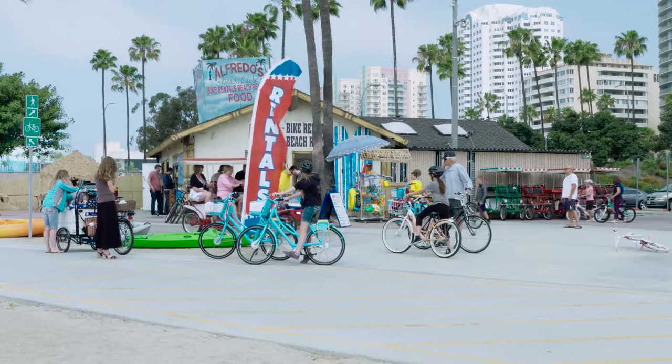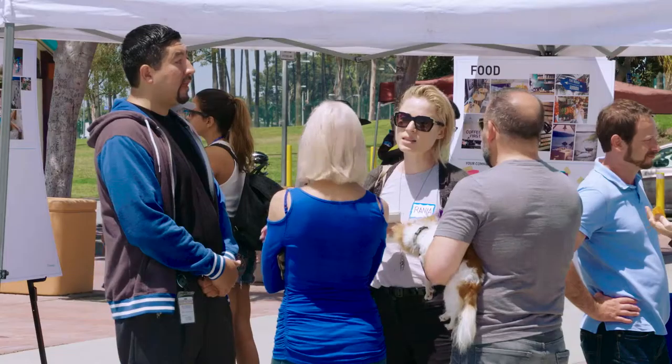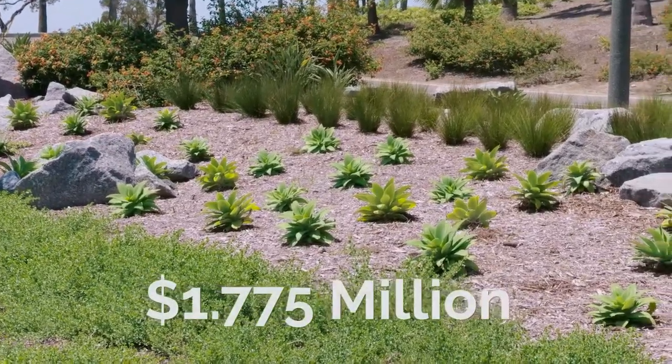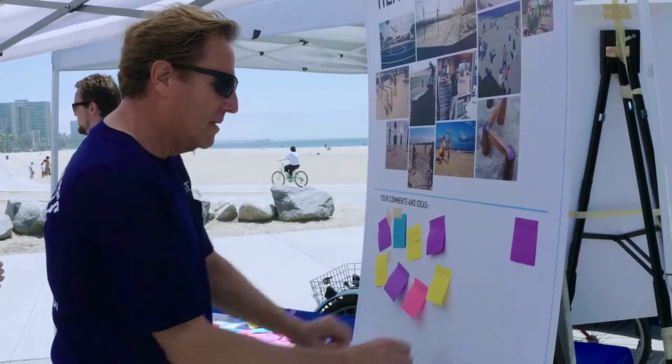The next phase of renovation will include the Alamitos Beach Concession Facility Rebuild. Residents were invited to meet the design team behind the project and to share their ideas. The total cost of these improvements was $1.775 million and was funded from the Tidelands Capital Budget.